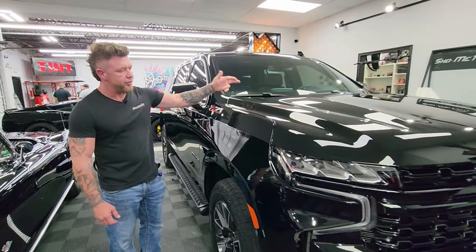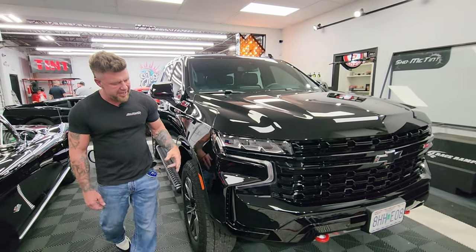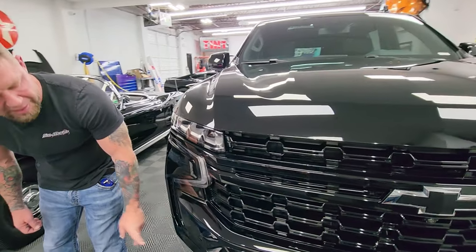You can't see it on there but that's the full hood, full bumper, full fenders, headlights — all this crazy stuff all wrapped in paint protection. Super glossy, super fresh.